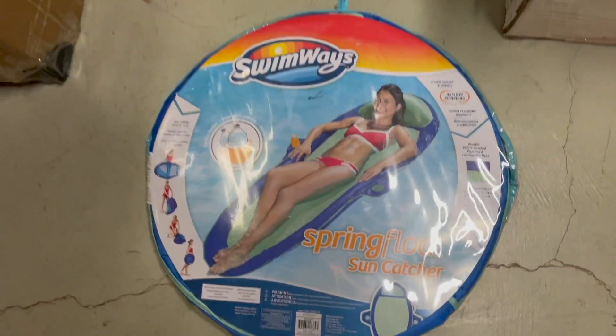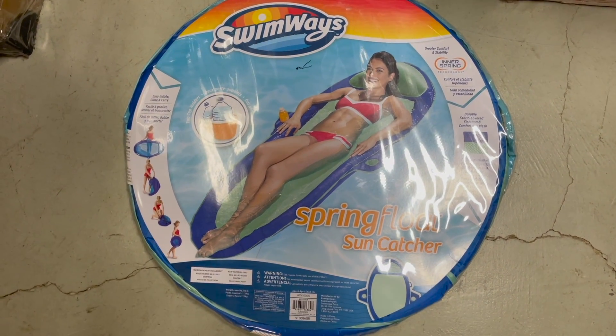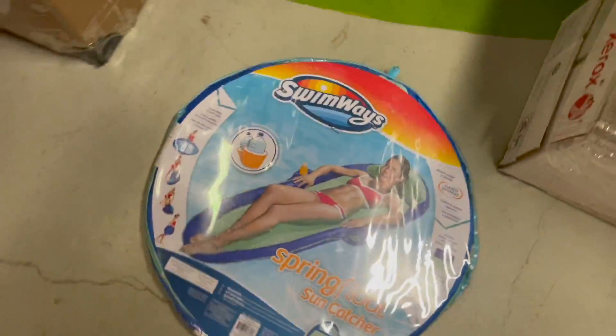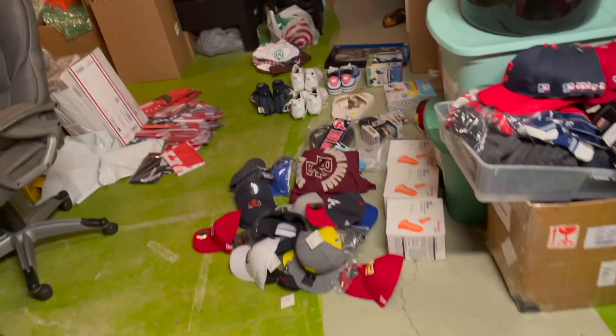And lastly, we sold this pool float. I got it at that CVS/Walgreens clearance event, probably a dollar tops, and I sold it for $30 — just going to throw it in a poly bag, it'll be really nice. Now I'm going to package everything up, it'll take a couple hours, and then I'll dive into the numbers for you guys.